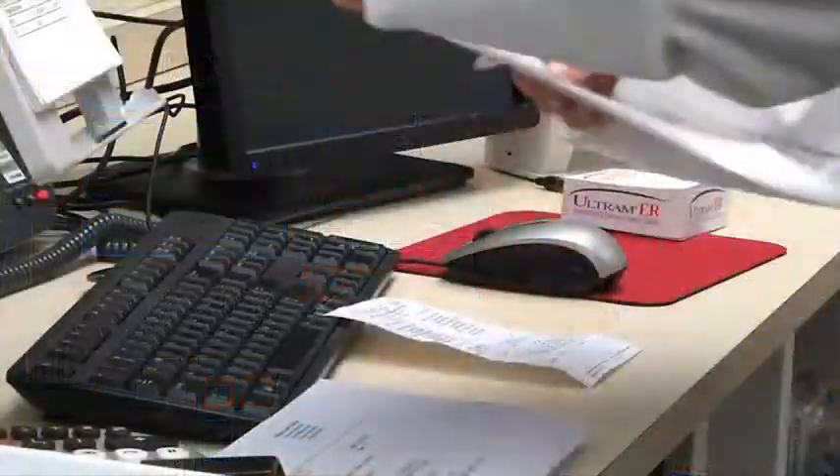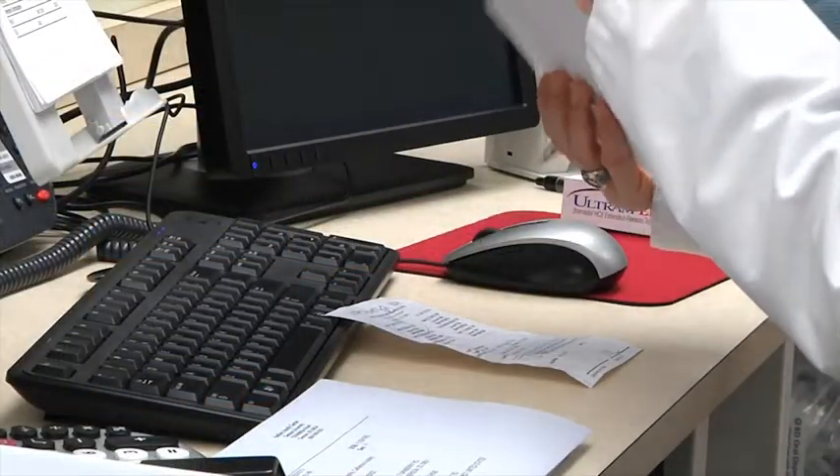That leaves the technicians to do data entry and get the prescription through insurance successfully. Then all the pharmacist has to do is pick the bottle up from the machine and check it. It's very easy to use.